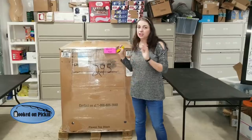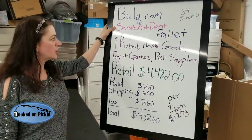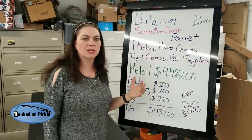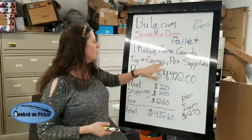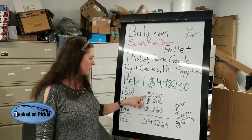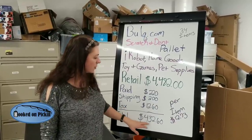So this palette is a scratched and dent palette. Usually you see me open uninspected returns, but I wanted to give you the specs on this one. This is a bulk.com palette, scratched and dent. The reason I chose it is iRobot — I think there are four in there. It's got home goods, toys and games, pet supplies. It retailed at $4,482. I paid $220 for it. Shipping was $200. Tax was $12.60 for a total of $432.60.